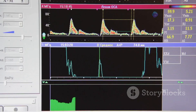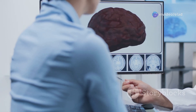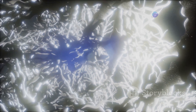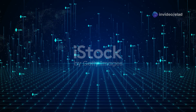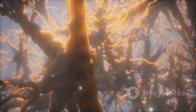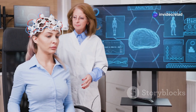A brighter image, for example, might be encoded as a higher spike rate. Another method is temporal coding, which uses the precise timing of spikes to convey information — the exact arrival time of a spike can be crucial, especially for tasks involving timing and sequences. Population coding is yet another approach, utilizing a group of neurons to represent a single input. Each neuron in the population responds to a specific feature of the input, and the overall activity pattern across the population encodes the complete information.